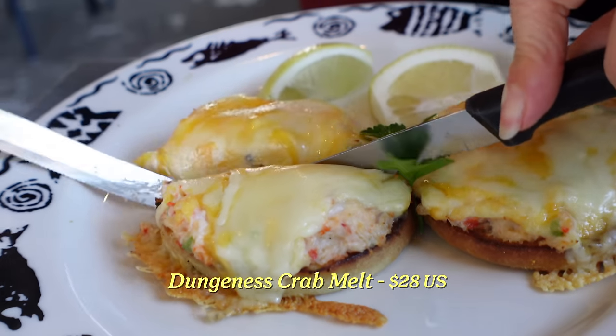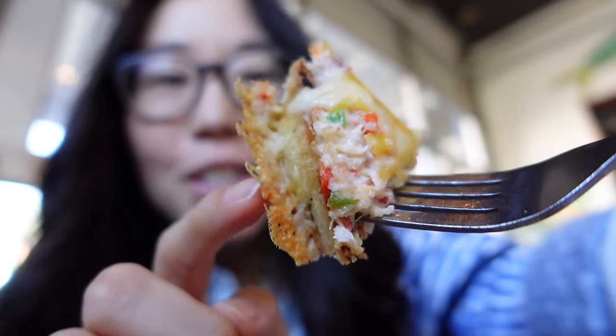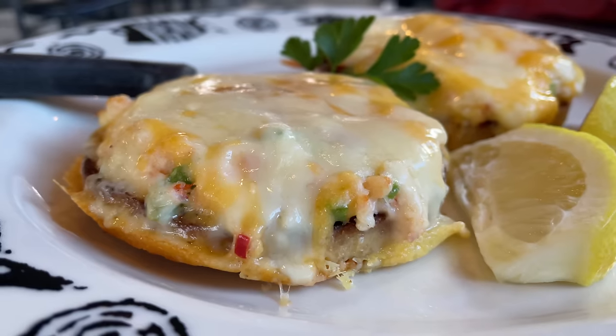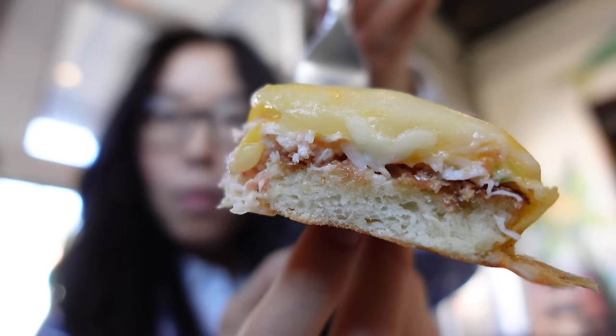This Dungeness crab melt comes on an English muffin. Wow. I just love those edges. Seems to be cheese. That's a flavor even kids would love because it's got that creamy feeling. It's specifically Tillamook cheese, and it has onions and peppers as well.